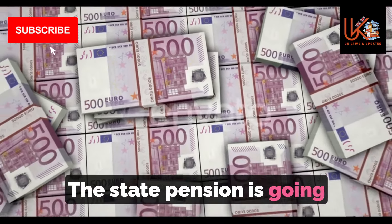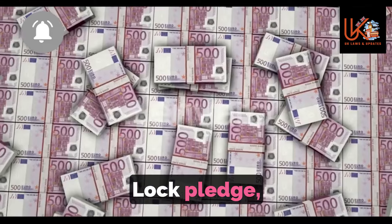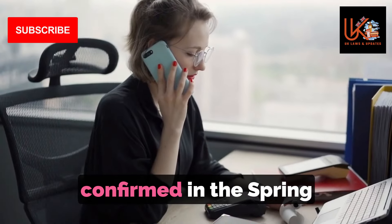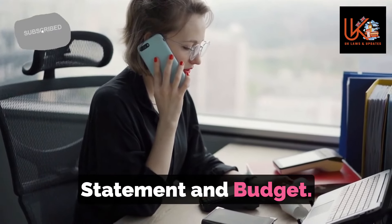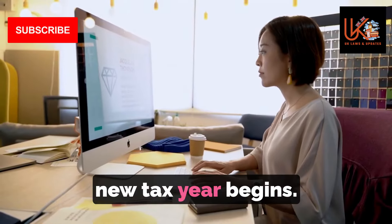The state pension is going up by 8.5% from April 8, as promised by the Triple Lock Pledge, which Chancellor Jeremy Hunt confirmed in the spring statement and budget. Payments will start to go up from April 8, the first Monday after the new tax year begins.